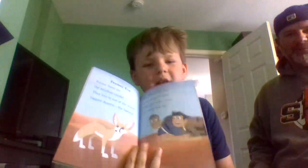Fennec foxes are the smallest canids. They live in one of the world's biggest deserts, the Sahara. They don't have to drink a lot of water — they get water from the food that they eat. That's what most creatures do when they live in the desert. Here's the Fennec fox, and here's the Kratts Brothers in the Sahara.